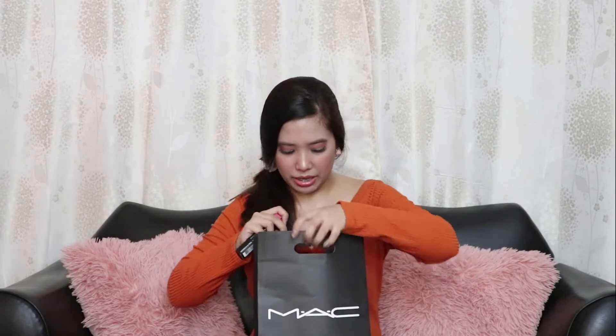A MAC lipstick! It's in the shade Spontaneous. Let me open that here — so it's like this. It smells good, I love this shade!